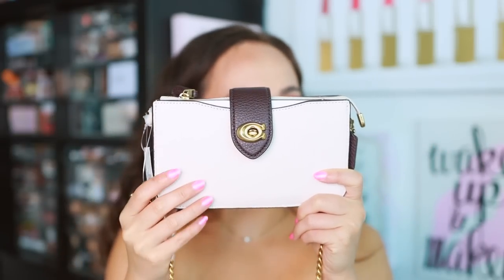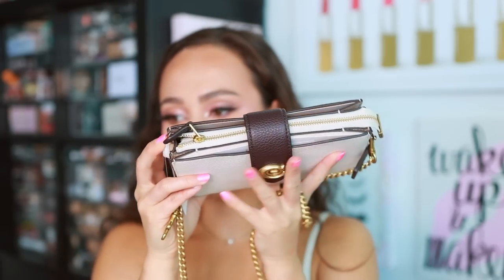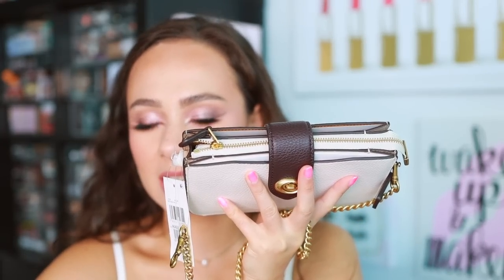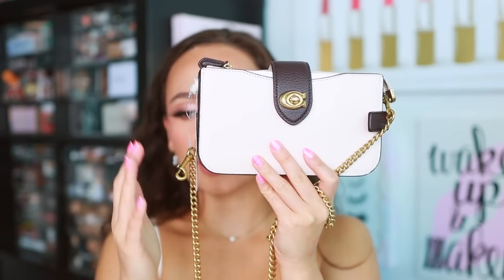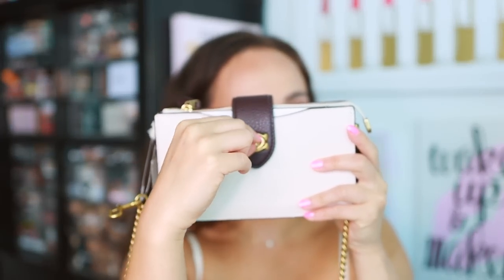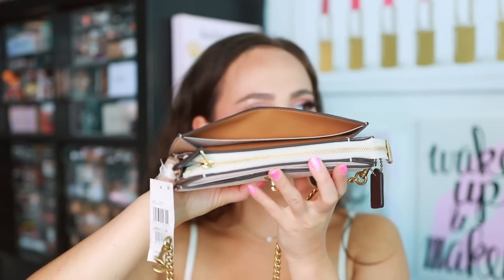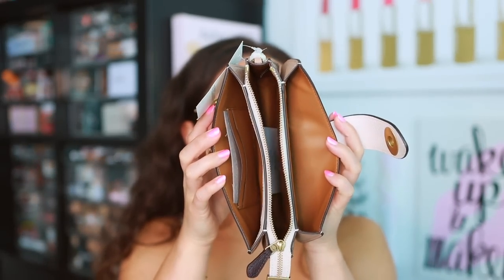The bag has a pebbled leather exterior. What always catches my eye with Coach bags is that they have a removable strap, which is really important to me because I'm very petite and often don't like the straps they come with. It also has a divided interior to keep everything organized. The length is seven inches, four inches in height, and just an inch and a quarter in depth.